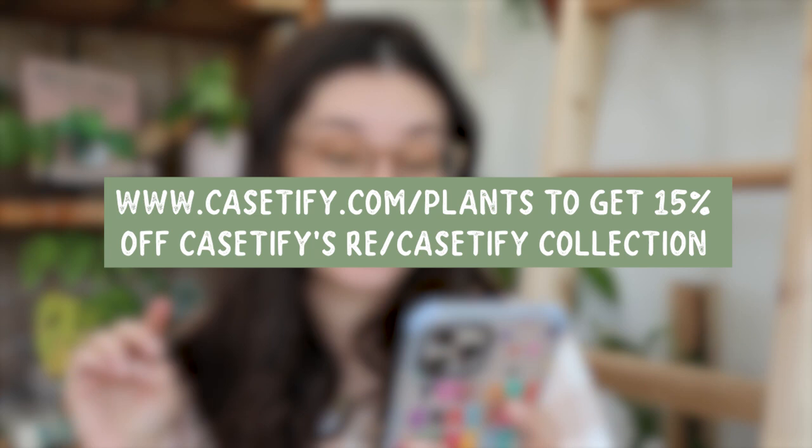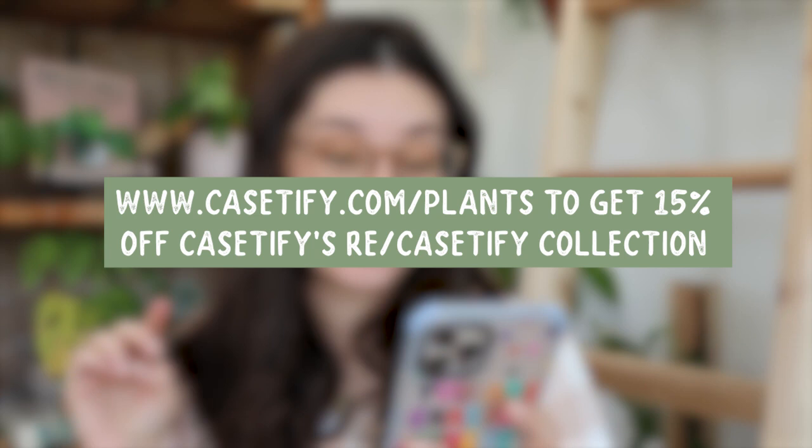The cases are also 100% non-hazardous and non-toxic. If you're looking for a new phone case to keep your phone protected and looking very cute, definitely check out Case2Buy. They are wireless charging compatible so you won't have to take it on and off. You can go to case2buy.com/plants to get 15% off Case2Buy's new Re-Case2Buy collection today. Thank you again to Case2Buy for sponsoring this video.